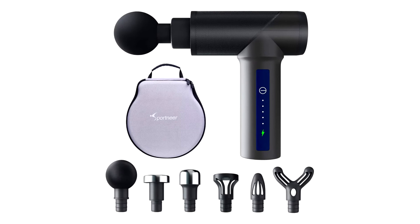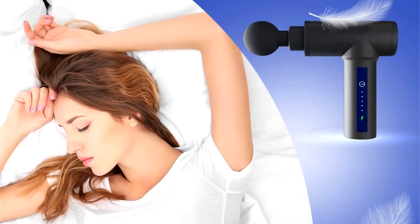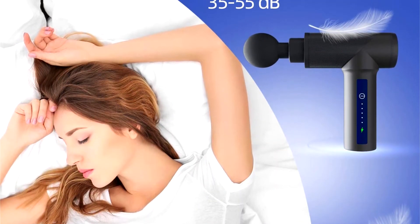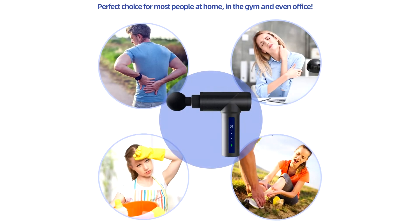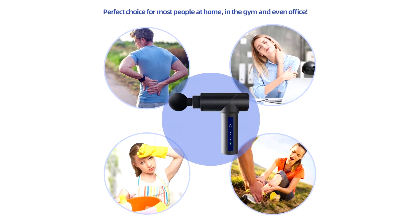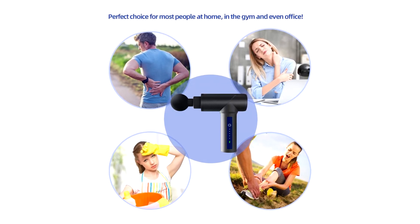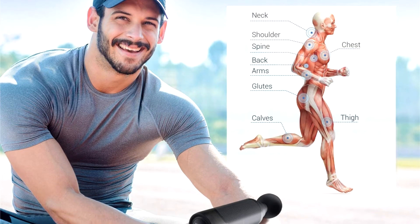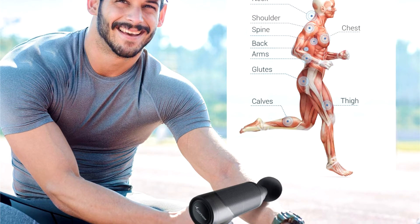The fifth product on the list is the Sportnir Deep Tissue Muscle Massager. I was pleasantly surprised to discover that the $120 percussive massage gun from Sportnir worked just as well as the more expensive models on this list, especially since it's more compact in size than most of the others. This ultra-portable massager delivers percussive therapy at five different levels, from just 15 watts to a powerful 160 watts, and 1,200 rpm to 3,200 rpm.